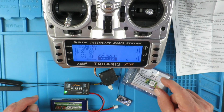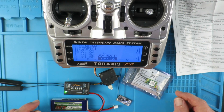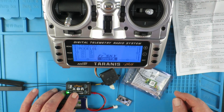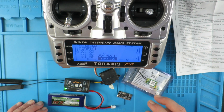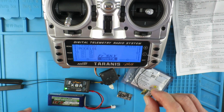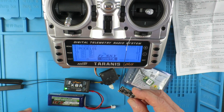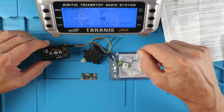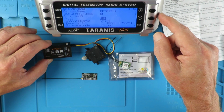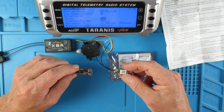We all like a bargain, but sometimes we get more than we bargained for. I recently purchased a new transmitter and had no problems binding with the receiver that came with it, but when I tried to use two receivers that I bought from a Chinese supplier, neither of them worked. I had to discover the reasons behind that, and I'm going to show you in this video a resolution to the problems.